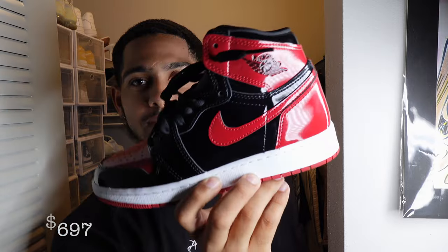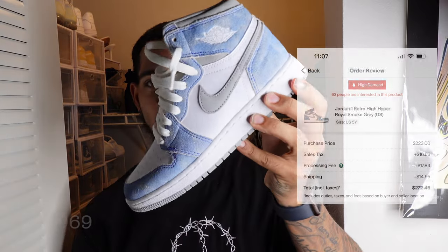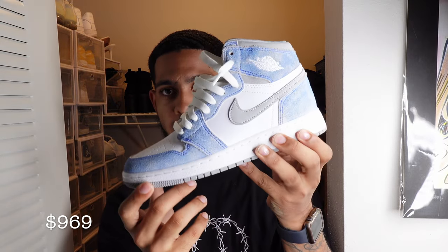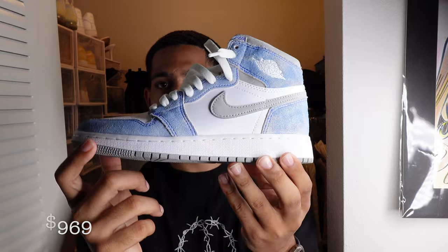The next one is the Jordan 1 High Hyper Royal. I love this shoe. I remember we paid resale but got a really good price. She's just beautiful — look at it, the blue-gray. I love it.